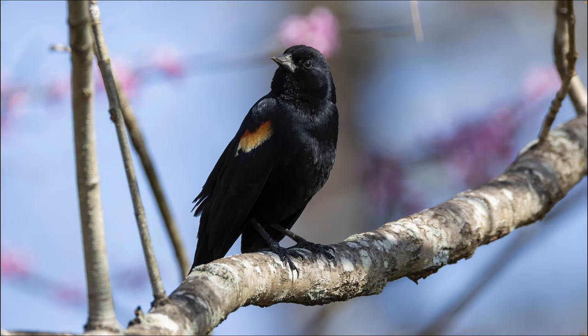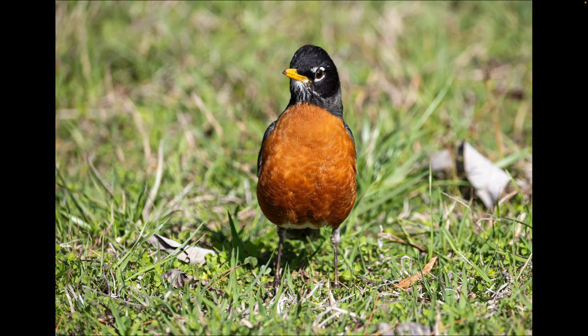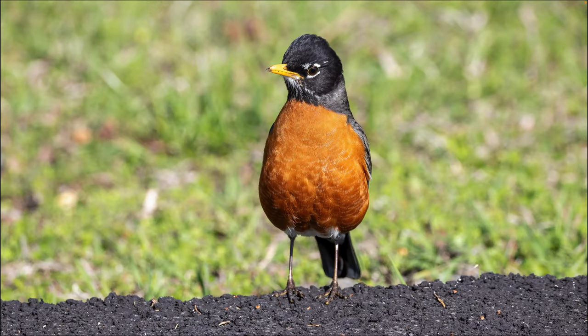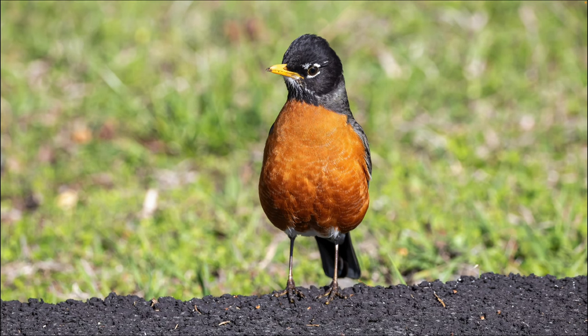Here's an American robin on the ground at 637 millimeters, f10, and then it came even closer right on the side of the road. They had just repaved this road and you can see the nice dark asphalt. This closer shot is only 432 millimeters at f10 of the American robin on the ground just outside the car.